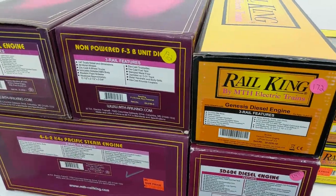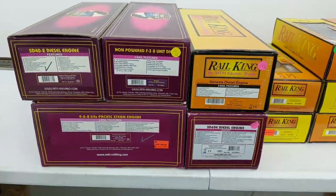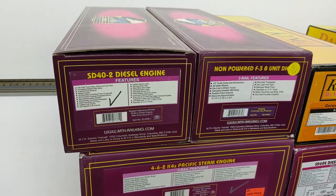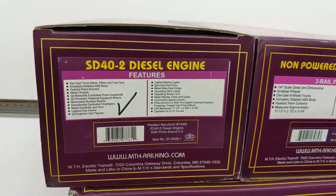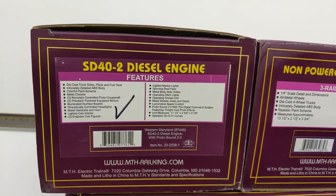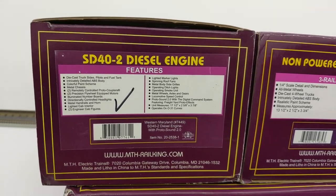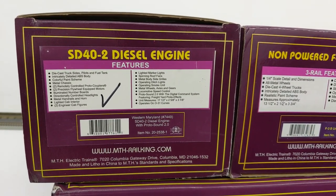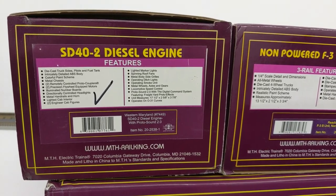Now for the long-awaited locomotives. We'll be checking them out one by one. First up, we have an SD40-2 diesel engine. This is a Western Maryland number 7449. It has Protosound 2.